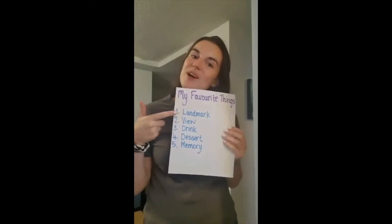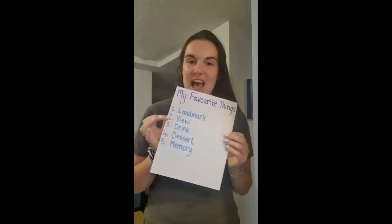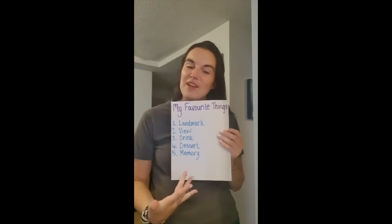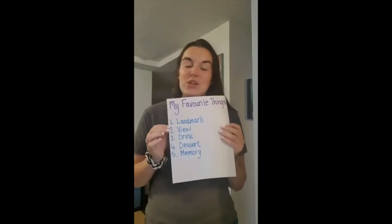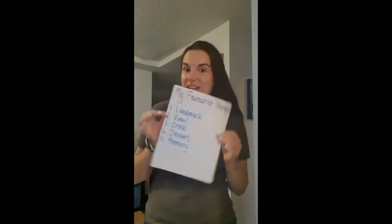I'm going to be looking for my favorite landmark, my favorite view, my favorite drink, my favorite dessert, and one of the places of my favorite memories from my time in Toronto. You guys can do the same — find some of your favorite things in your house or neighborhood. You can set a timer to make it a little more active. Let's get on our feet and go find some favorite things!